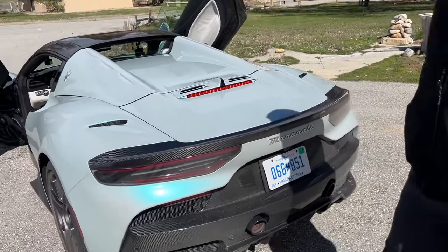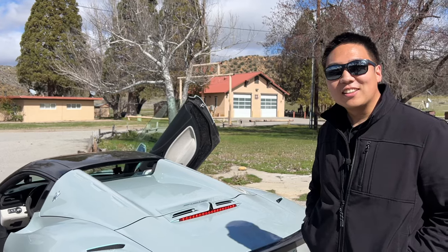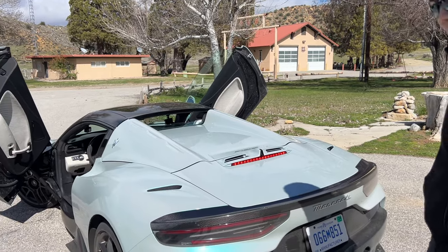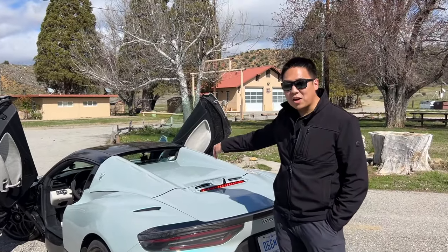When you guys were driving off into the distance, it honestly looks like a Ferrari at a distance — like an F8. And I guess it makes sense, they share some heritage. But this engine is purely bespoke to Maserati.